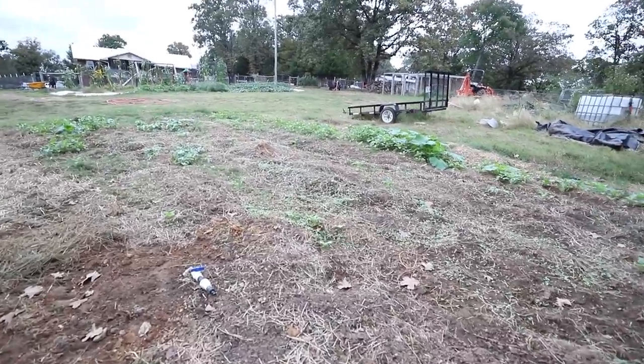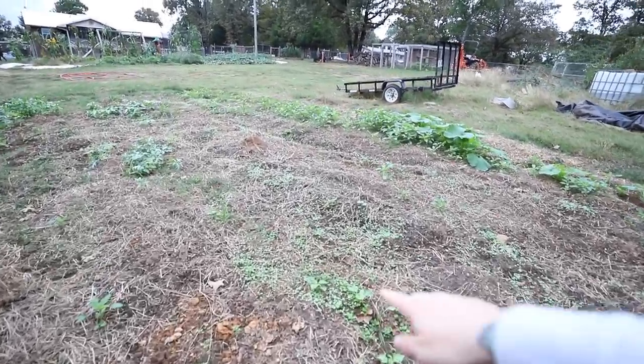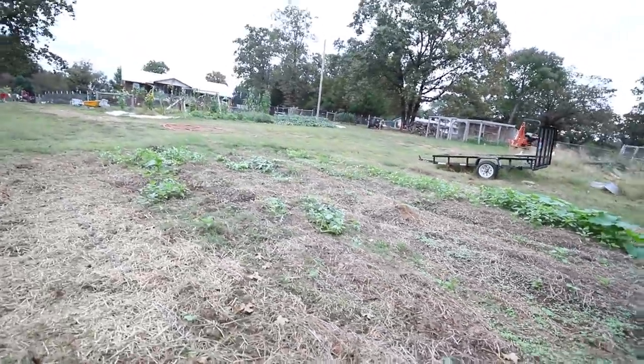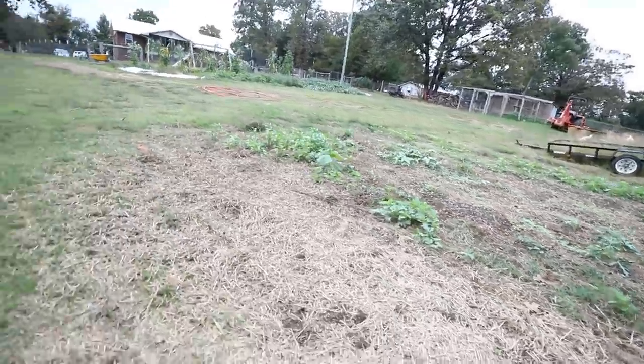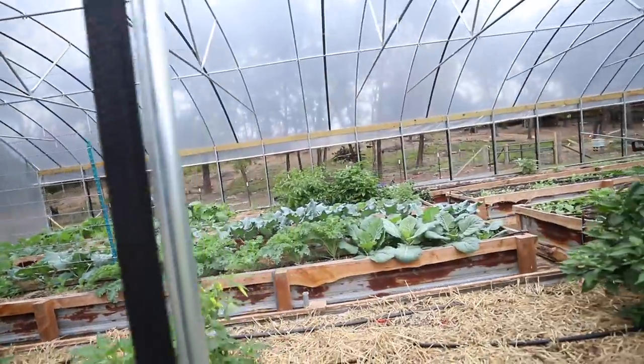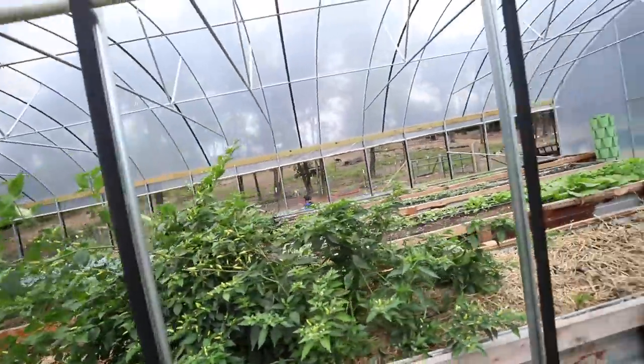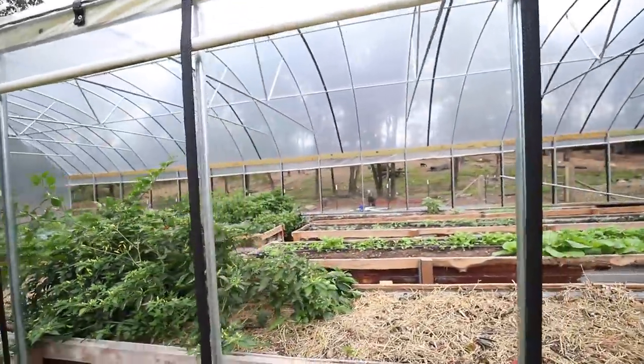Do y'all see all of the turnips that I sowed the other day coming up? See that really light green carpet? Doing what cover crops are supposed to do — covering the soil in this beautiful place. I'm so in love with my high tunnel. I need to name this garden in the high tunnel — it needs a name rather than just calling it the high tunnel garden.